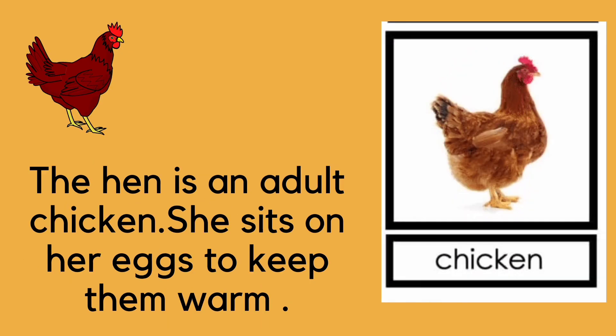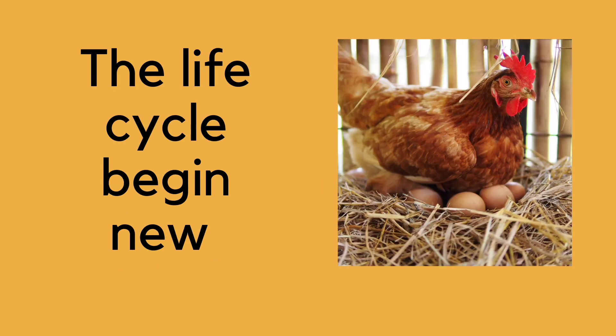The fourth and final stage is the hen. The hen is an adult chicken. She sits on her eggs to keep them warm. And just like that, the life cycle begins again with a new chicken.